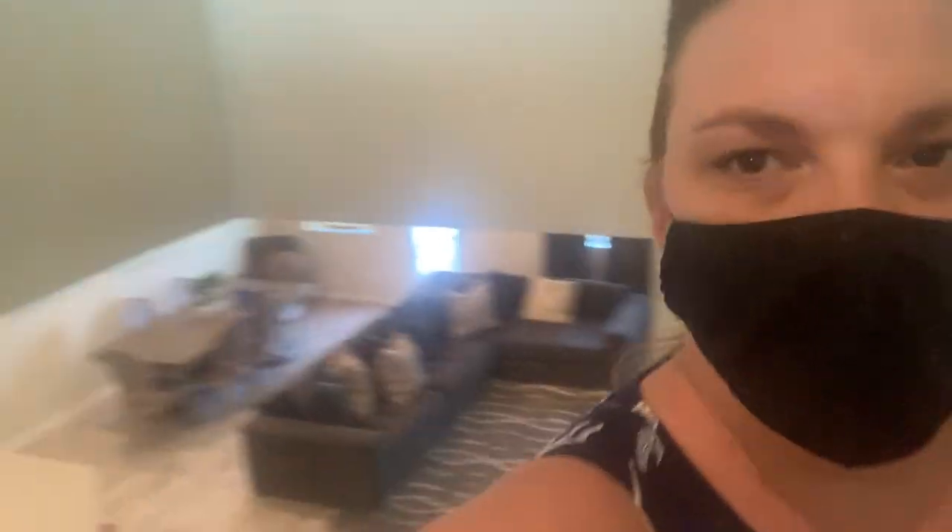Up here is a playroom, game room, or whatever you'd like to call it, and it is open to the downstairs. You can see how it's open to downstairs — that's an important thing to know. Then we'll go downstairs to the backyard. This is the view coming down the stairs into the living room.